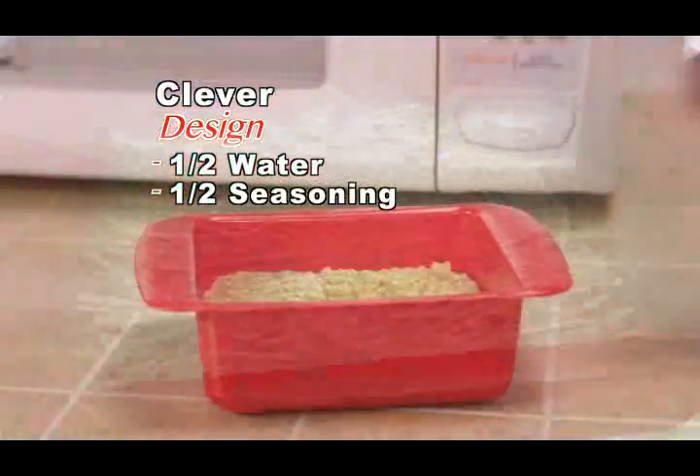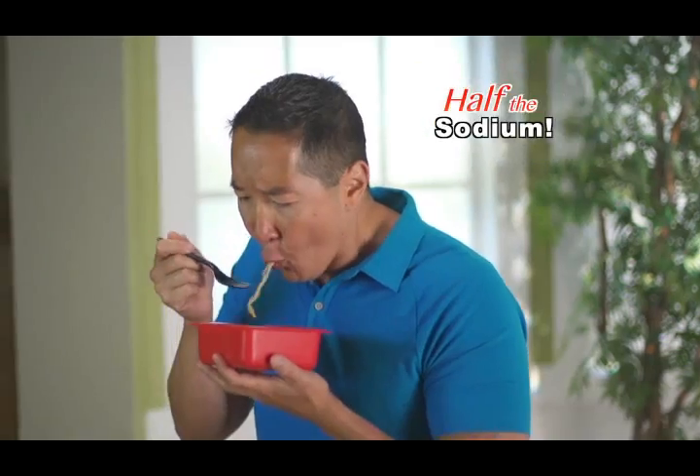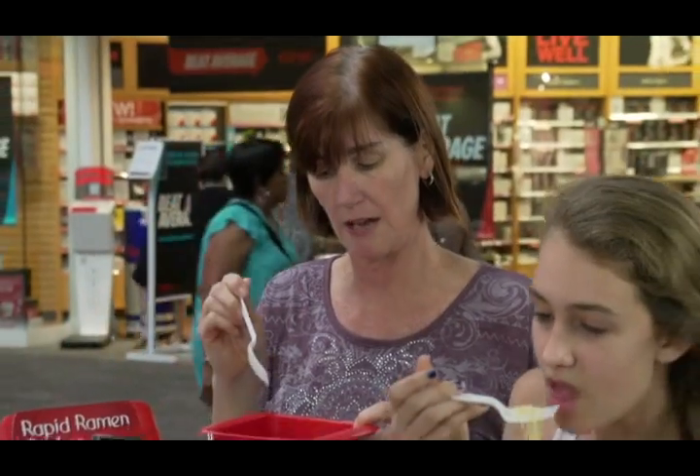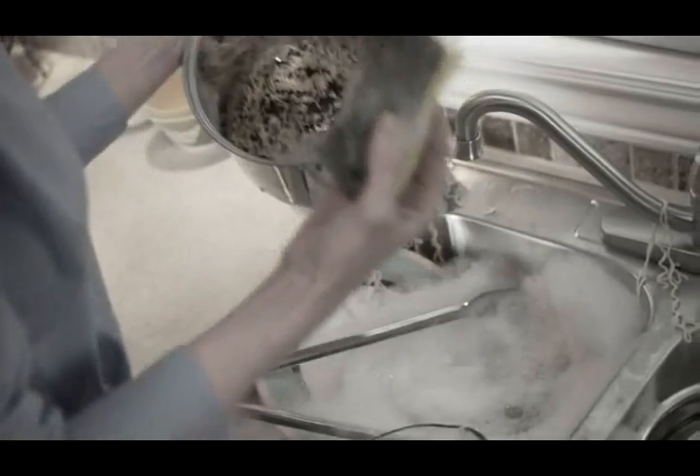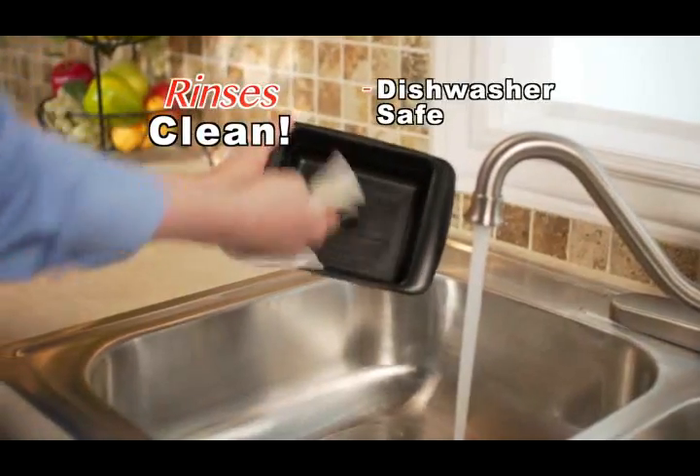Rapid Ramen's clever cooking design means you can use half the seasoning and cut out half the sodium. It's healthier for my family. Why wouldn't I want something faster and healthier? No more scrubbing pots and dishes — Rapid Ramen just rinses.